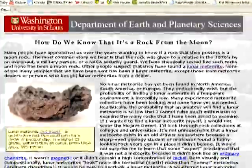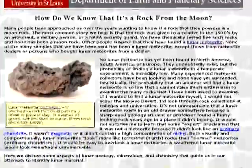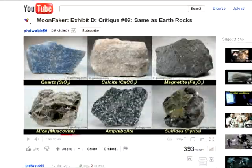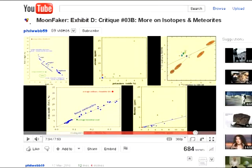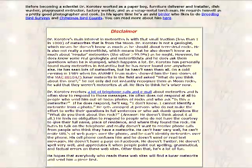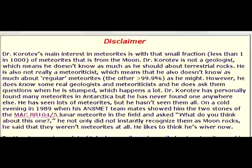Clearly, Corative's article on distinguishing moon rocks from earth rocks is, at best, not thorough. And if Webb is indeed being sincere in his presentation of this data, the page is also misleading. Reading through Corative's bio, we come across this rather interesting disclaimer: Dr. Corative's main interest in meteorites is with that small fraction — about one in a thousand — of meteorites that is from the moon. Dr. Corative is not a geologist, which means he doesn't know as much as he should about terrestrial rocks.